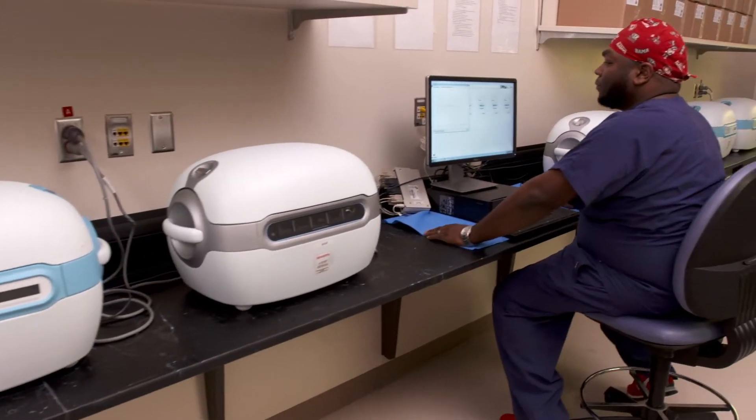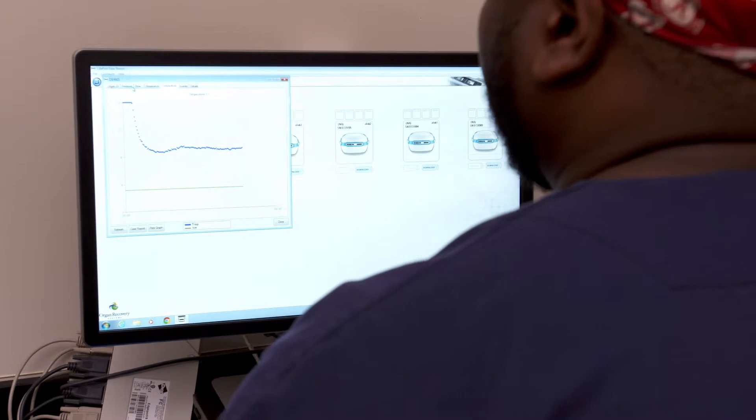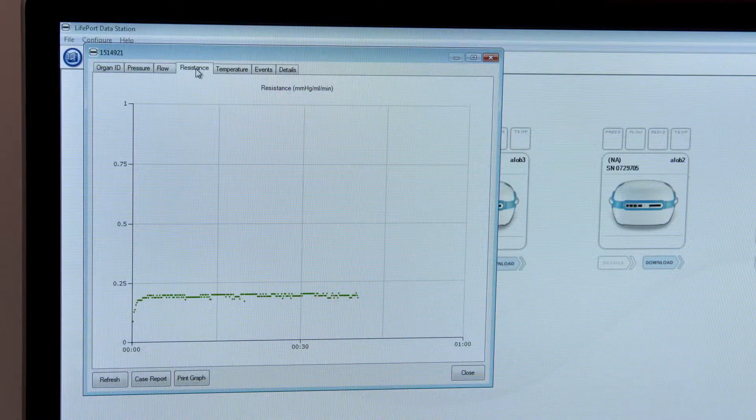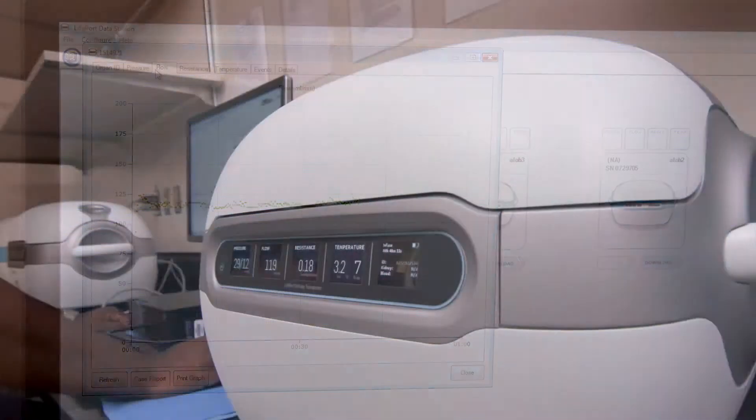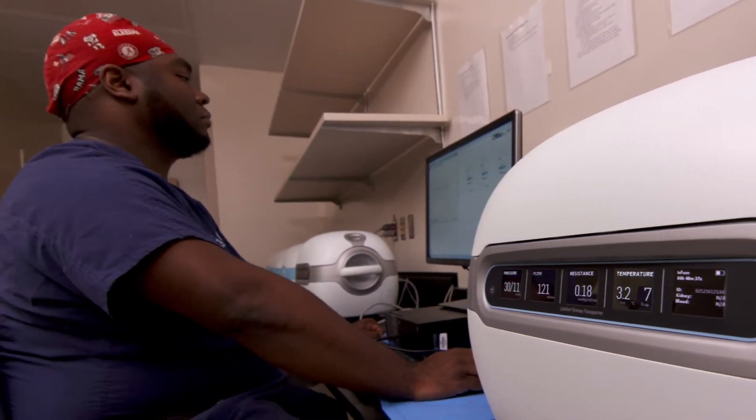One of the other limitations of the box of ice is there's no data. The Lifeport Transporter captures and transmits data about the performance of the organ while it's being preserved. The scientific literature is pointing to a strong contribution from machine preservation, suggesting that it should be the standard of care for the recovery and preservation of donor kidneys.